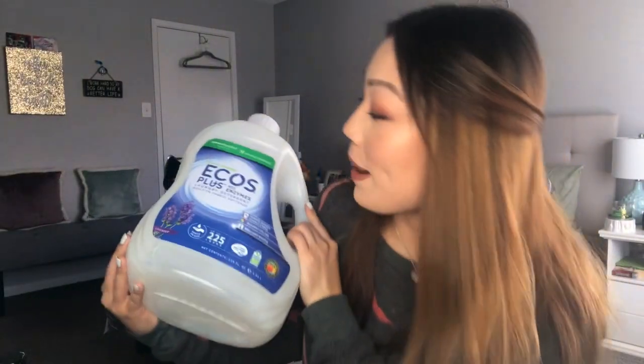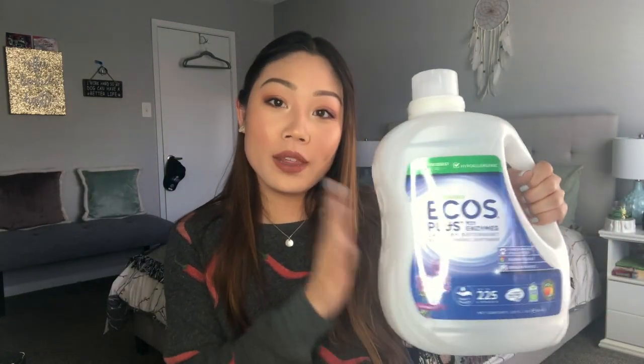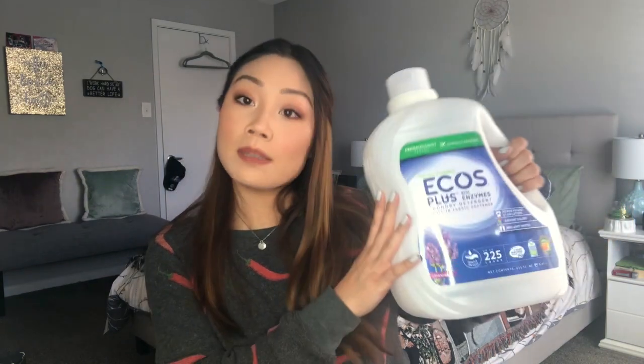My empties videos truly encompass everything in my life — dog stuff, bath stuff, candles, makeup, skincare, everything. Last but not least, this is the Ecos Plus Plant Powered Laundry Detergent. I do try to make an effort to use household items that are cruelty free and natural. This is a really good detergent I got at Sam's Club — it's plant powered, gentle, earth friendly, hypoallergenic, dermatologist tested, and it smells really nice. If you're looking for a good natural detergent, this is a good one.